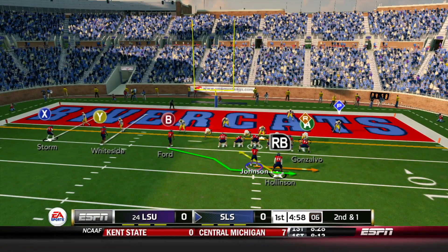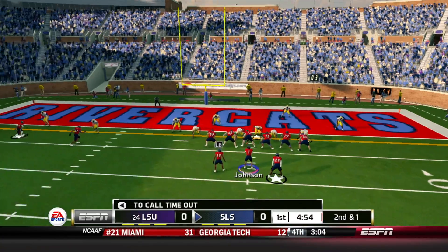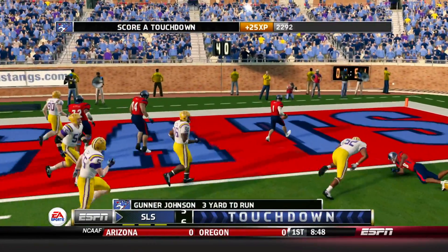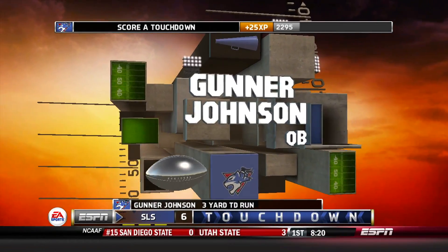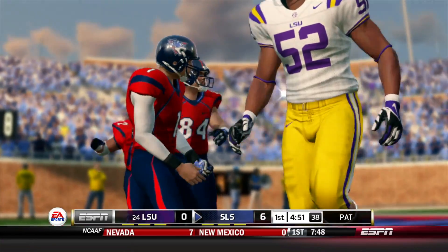Inside the 5 now, Gunnar Johnson remains in the game. He runs Stephen Ford in motion, fakes the handoff, and Gunnar Johnson keeps — touchdown, 3 yards out. That is going to be a 7-0 lead for your Rivercats.